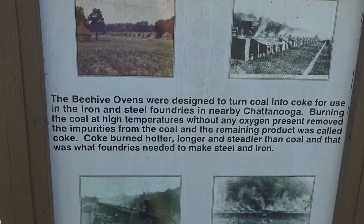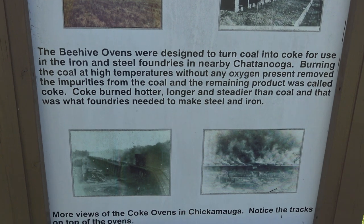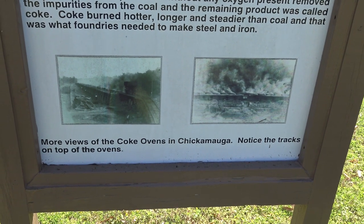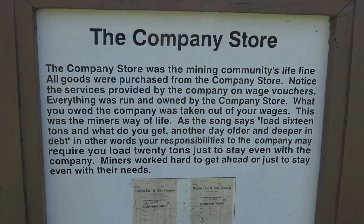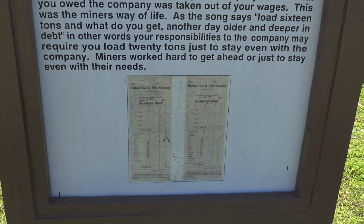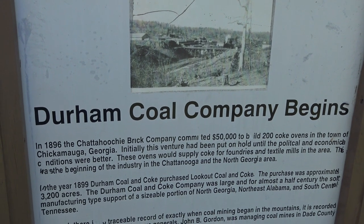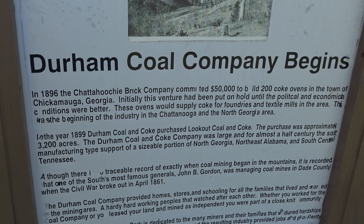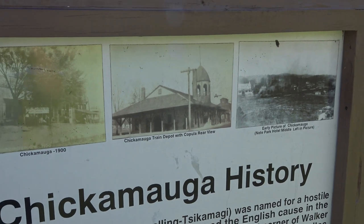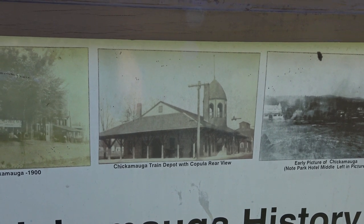Evidently, the railroad tracks were built over the coke ovens. That is an interesting thing — I did not know that. How many of you train people know if the Chickamauga train depot is still around?